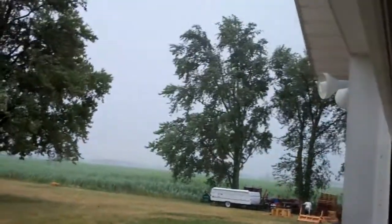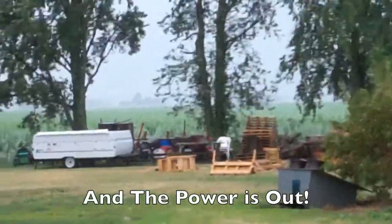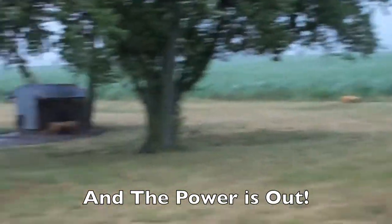Hey guys, what's up. I'm out here in the garage. We got a massive storm over here in Indiana — took out a tree on the other side of our property. The wind is blowing like crazy, all my furniture's tipped over, pretty strong wind. Got a hay bale out there by a field that came from the puppy's doghouse.